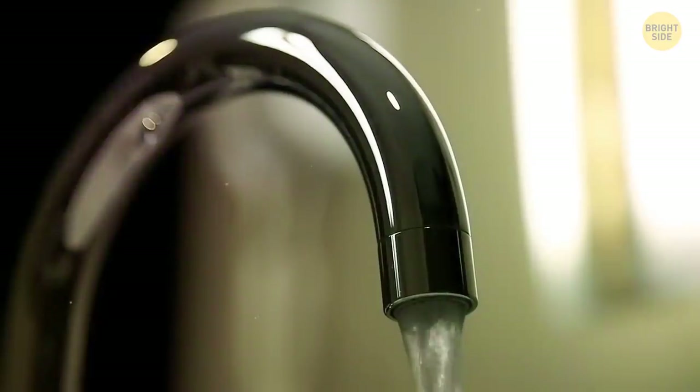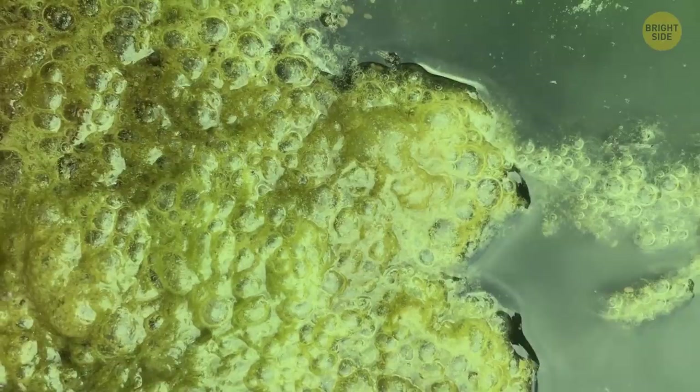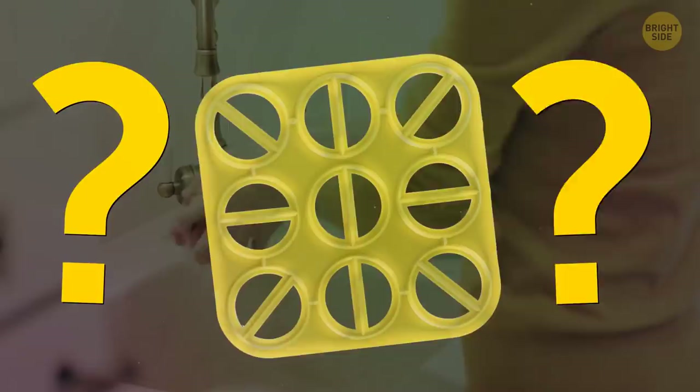Some of us have that little plastic mat in our sink just to make sure it's protected. You don't want a knife scratching the whole thing up, but it's getting kinda gooey and slimy down there. You probably don't even need it at all. If you've got a stone sink, you don't need to worry — they're usually pretty resistant. Can't say goodbye to your beloved sink mat? Try replacing it with a clear silicone one for extra protection.